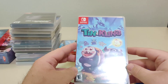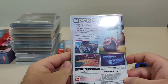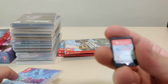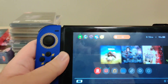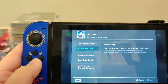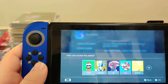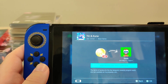Next game we have is Tin and Kuna from ASCII's Game. I bought this from GameStop — that was a whole fun situation. We got the cartridge. Let's pop this one in the Switch. We got version 1.0.16.1 on cart, and there's an update available. We got 30 points for this one.